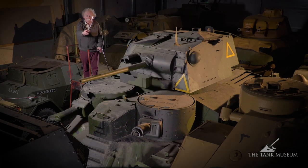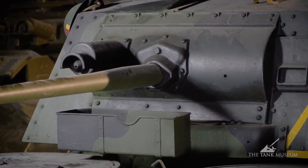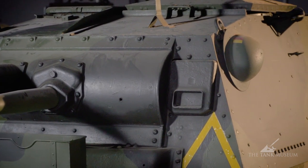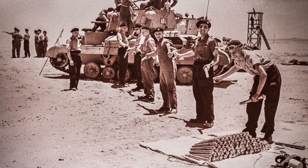It mounts a two-pounder gun in the turret with a coaxial Vickers machine gun. The reason that tray is under the turret is to catch the spent rounds from the Vickers gun — when it fired, it spat them out, they fell in there, and therefore you had something to take back with you at the end of the day. That's the only reason the tray's there.